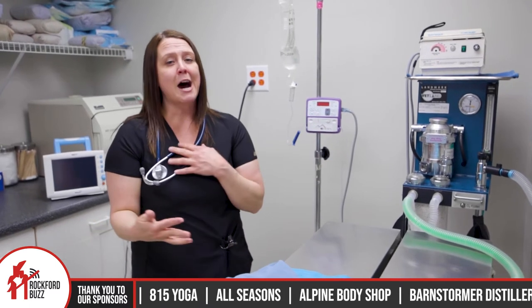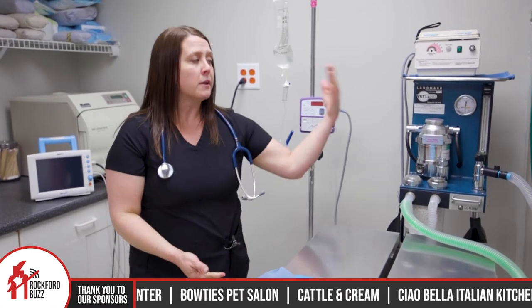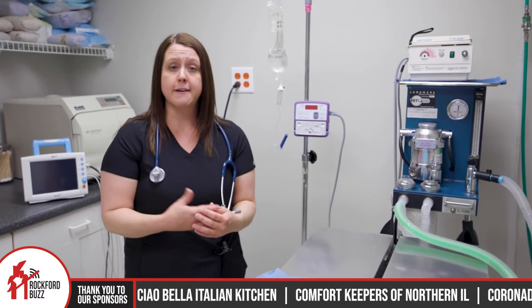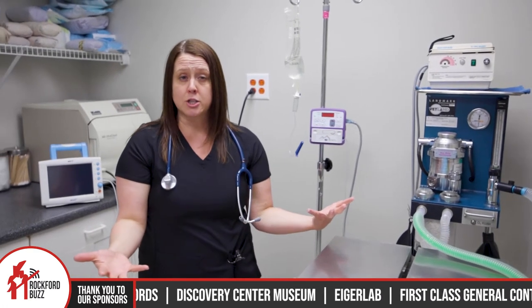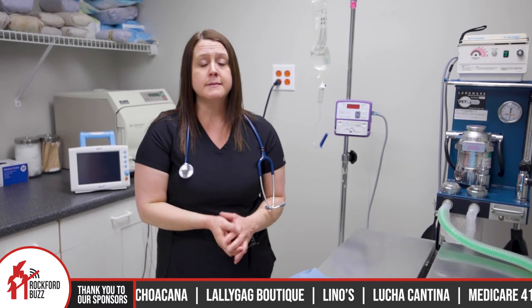So in the surgery room here, you'll see we have a number of things set up. A couple of the key things that are really important in our surgical procedures is that all of our patients are put under gas anesthesia. They have a tube that goes down into their trachea, which delivers oxygen as well as that gas anesthesia to keep them sleepy. The oxygen is super important to make sure that all their organs are happy. All of our patients receive an IV catheter and IV fluids throughout their procedures. That is really important because we want to make sure that those organs are getting adequate blood supply — we call that staying perfused. It also makes sure that we can deliver medications through that IV catheter should we need to keep them safe.